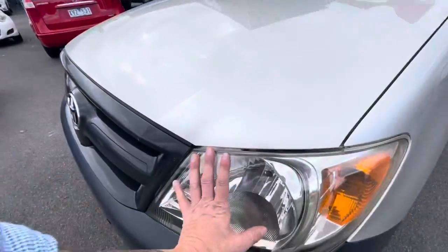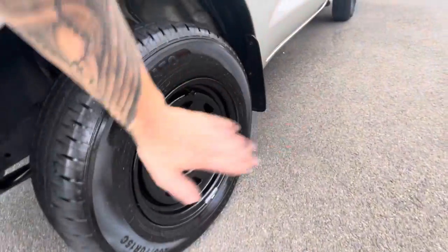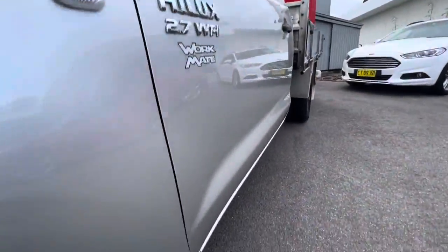This one has the plastic bumper bars, fantastic headlights, really clean over the bonnet of the vehicle. Coming down to the side, it's got steel sun-ray style wheels with plenty of tread on those tyres.